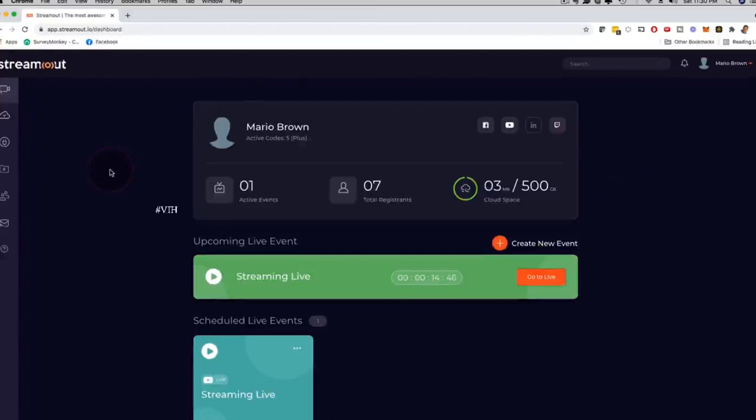StreamOut is a live streaming platform where you can stream on YouTube, Facebook, and Twitch at the same time simultaneously. You can also play pre-recorded videos, and we added super high converting webinar-style features like SMS reminders, WhatsApp reminders, email reminders, and all kinds of nice strategies. You can share your screen and all that stuff.